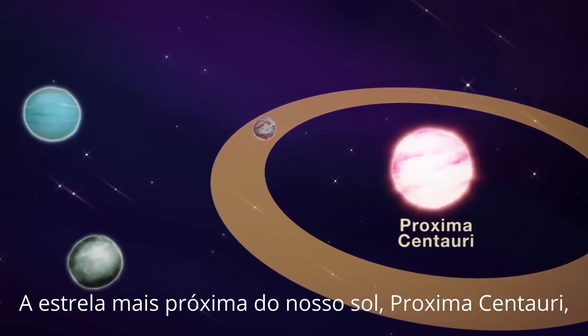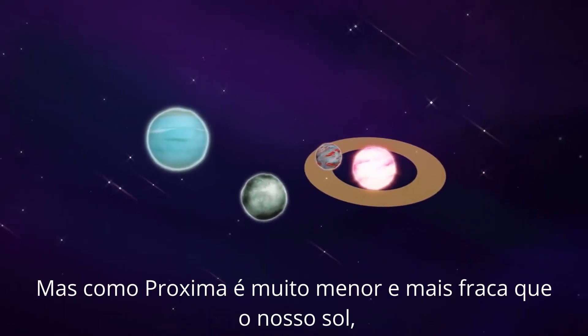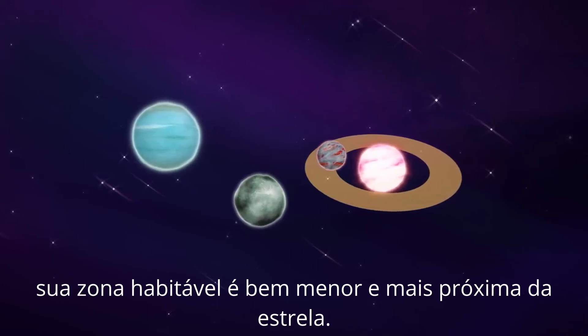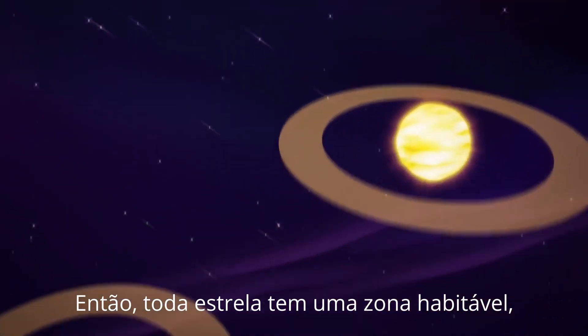The nearest star to our sun, Proxima Centauri, has at least one planet in the habitable zone. But because Proxima is much smaller and dimmer than our sun, its habitable zone is way smaller and closer to the star. So every star has a habitable zone.